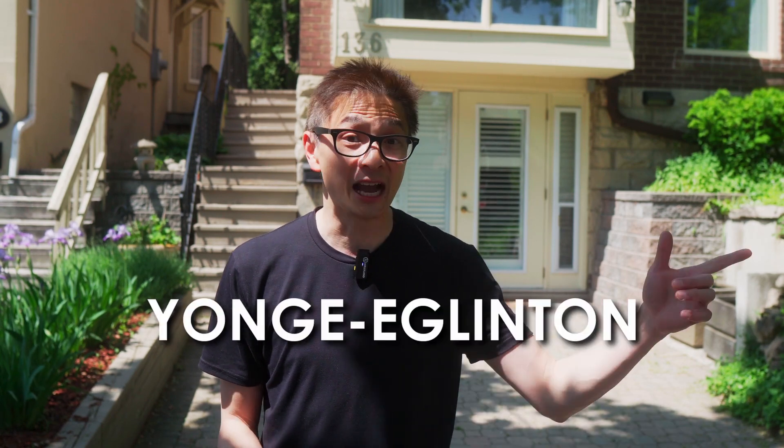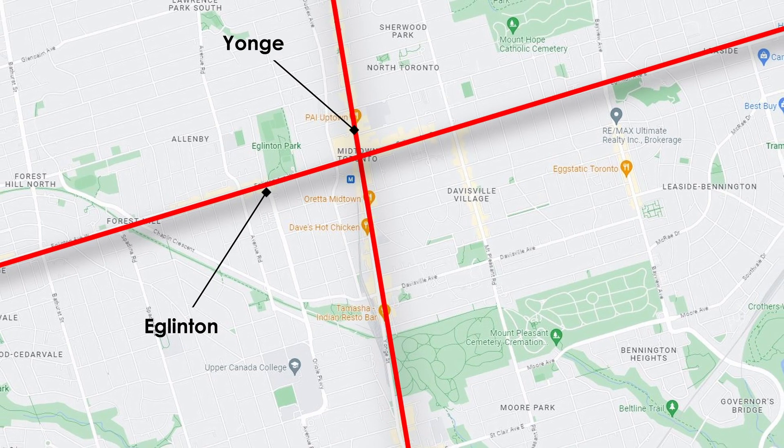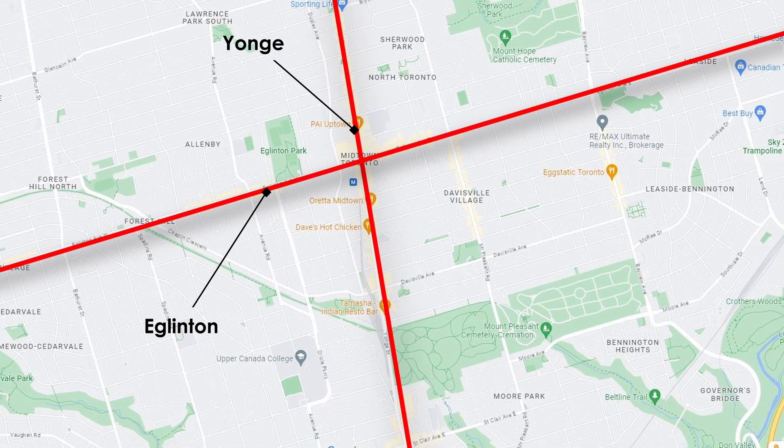Welcome to another episode of Home Tour at AVTEAM Real Estate Channel. In today's episode, we're taking you to one of Toronto's most vibrant and sought-after neighbourhoods, Yonge-Eglinton. Located at the intersection of Yonge Street and Eglinton Avenue, Yonge-Eglinton is a central hub in the area known as Midtown Toronto. It's one of the four central business districts outside downtown Toronto, making it a bustling and vibrant community.